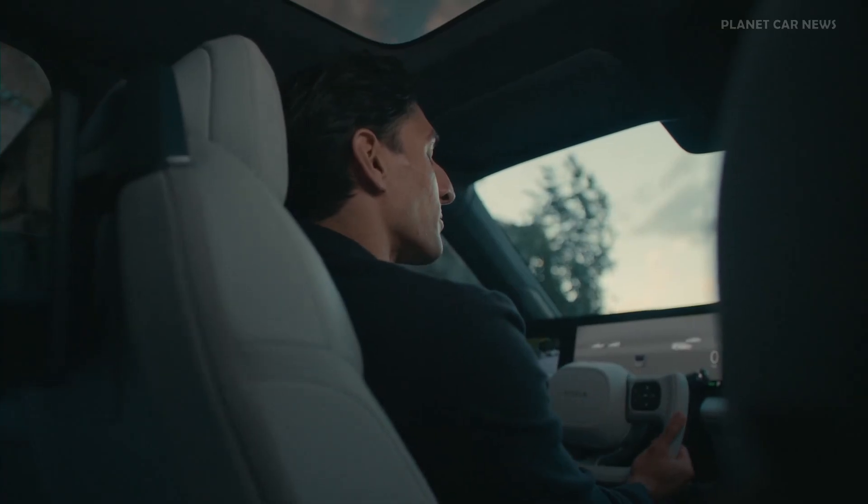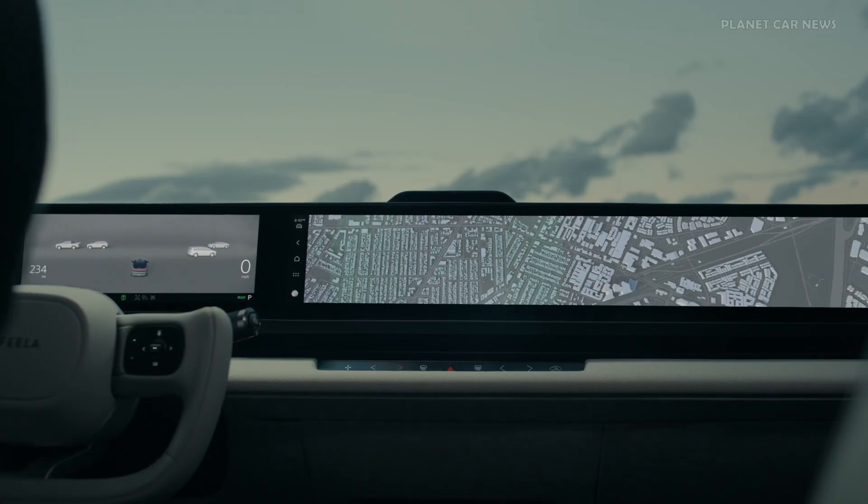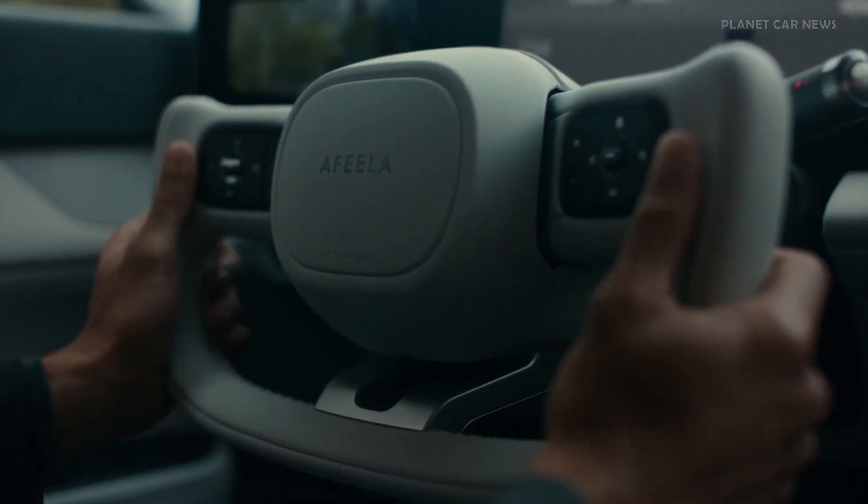Good morning, David. Morning, Afira. Should we grab coffee along the way? Sure. Okay, ready when you are. Let's go.